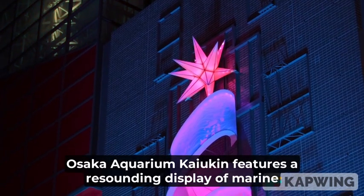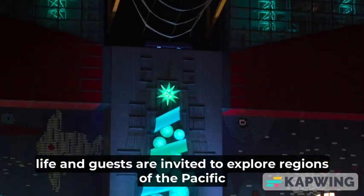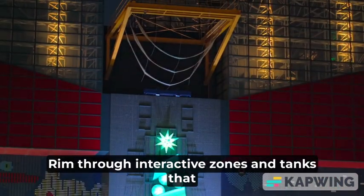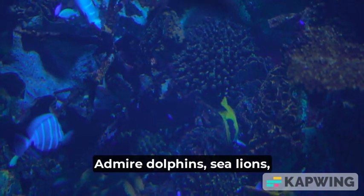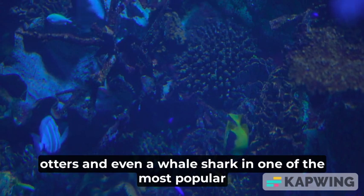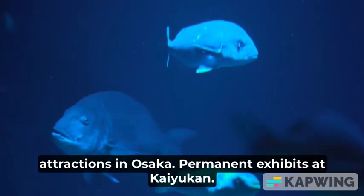Osaka Aquarium Kaiyukan features a resounding display of marine life, and guests are invited to explore regions of the Pacific Rim through interactive zones and tanks that showcase more than 30,000 ocean creatures. Admire dolphins, sea lions, otters, and even a whale shark in one of the most popular attractions in Osaka.